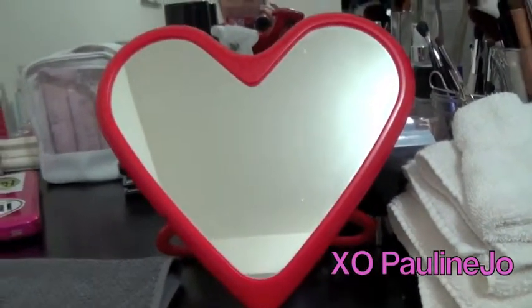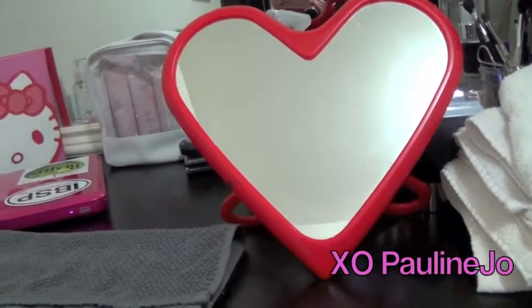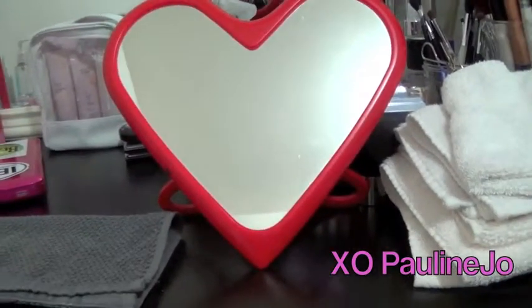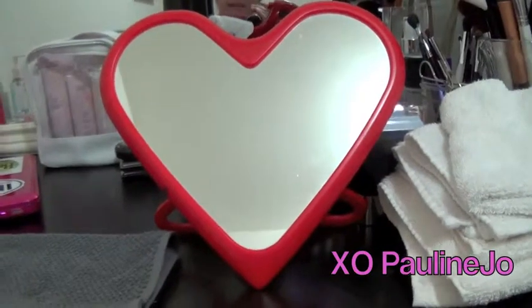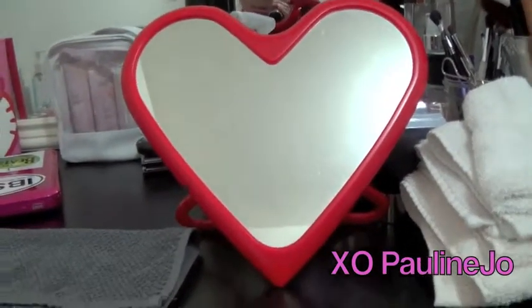As you guys can tell, it's a heart shape — I just thought it was so cute, so I had to get it. It was like five bucks. IKEA has a lot of cute stuff that can help you spice up any part of your room that you're trying to decorate, so I would definitely recommend going there.